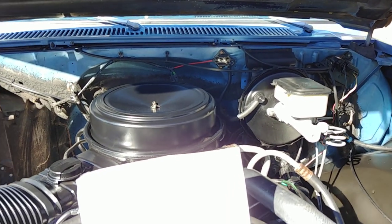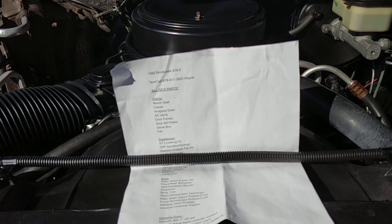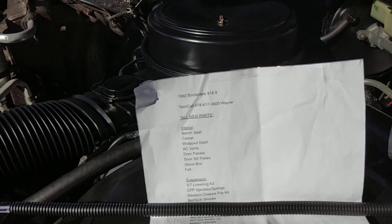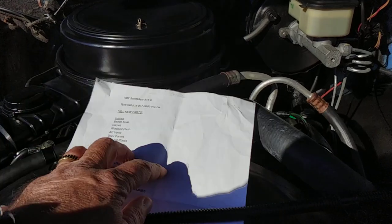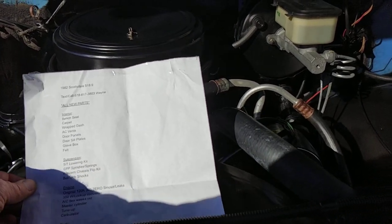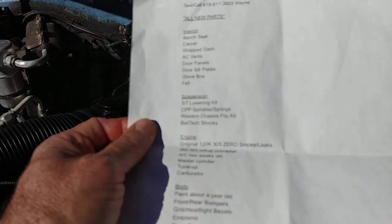On the interior: bench seat has been covered, new carpet, dash has been re-wrapped, new AC vents, door panels, door sill plates, glove box and window felt. As far as lowering, it is a 5.7 drop. It's got CPP spindles and springs up front. It's got the Western Chassis flip kit in the rear. Belltech shocks, brand new all the way around.